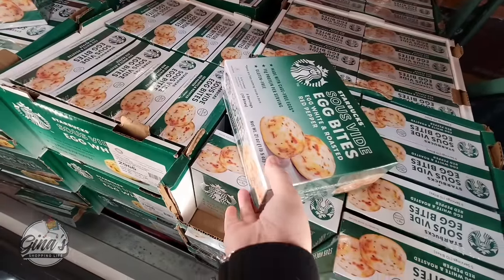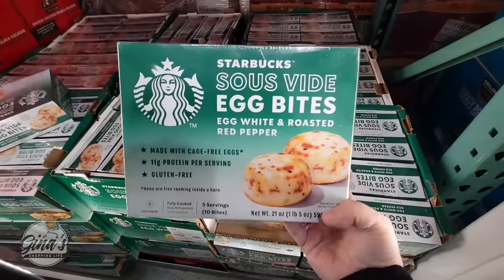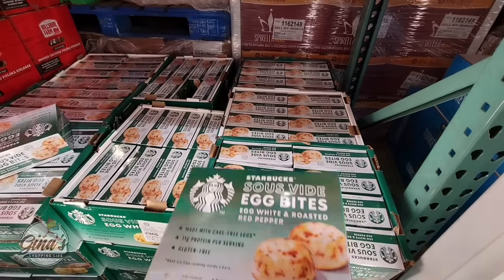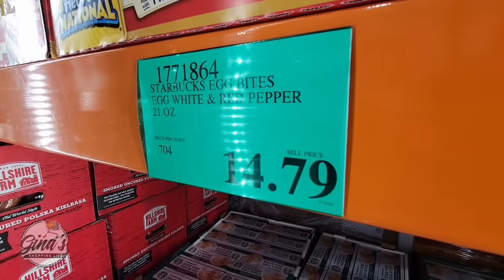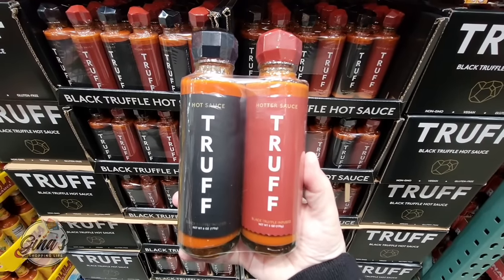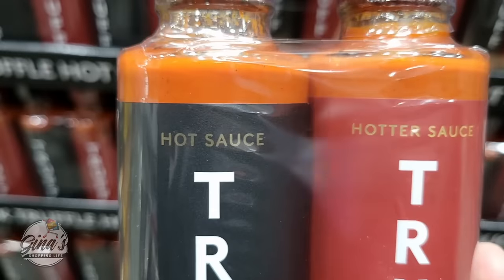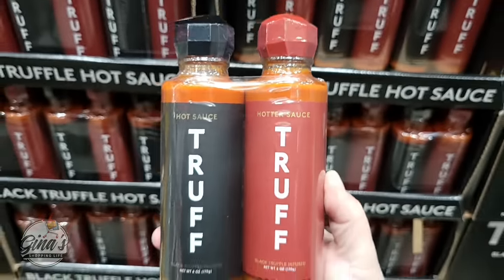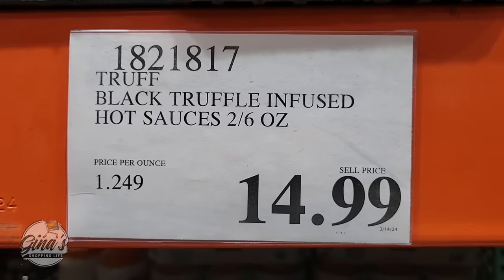We finally got the new Starbucks Sous Vide Egg Bites — I think these are really good. The Roasted Red Pepper flavor is new to our store. We've seen the uncured bacon flavor before, but $14.79. And we have a new Black Truffle Hot Sauce — it's a set of two. One is hot and one is even hotter. For both of these, they're only $14.99.